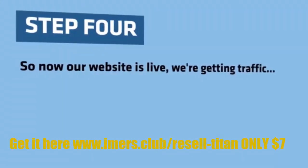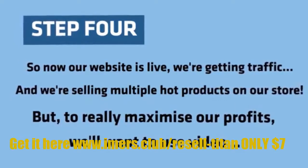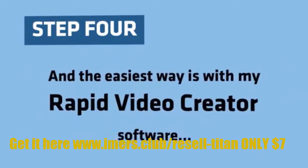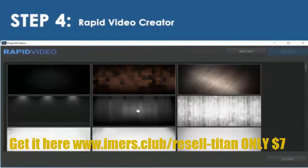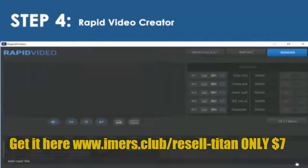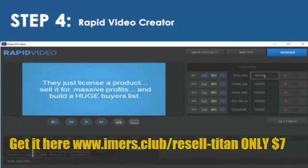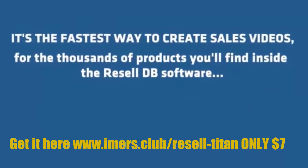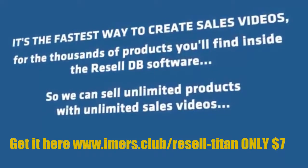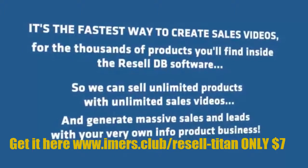Step 4. So now our website is live, we're getting traffic, and we're selling multiple hot products on our store. But to really maximize our profits, we'll want to use video. And the easiest way is with my Rapid Video Creator software. Rapid Video is the fastest way to make sales videos in just a few clicks. Simply take any product description and paste it into Rapid Video, enter a few timings and hit go, then render your video and put it live on your web store in seconds. It's the fastest way to create sales videos for the thousands of products inside ResellDB, so we can sell unlimited products with unlimited sales videos and generate massive sales and leads with your very own info product business.